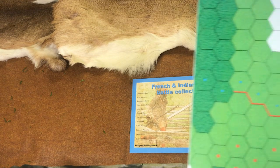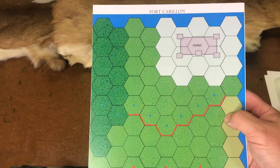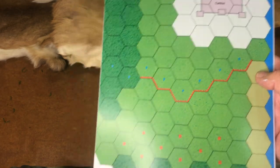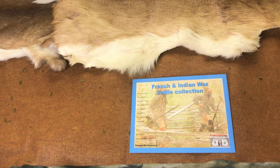The French Indian War Battle Collection included the Battle of Fort Carrion. This map is very old — about 15 years ago. I'm going to show you the graphics of the new upgraded one. That's the history of the Battle Collection.